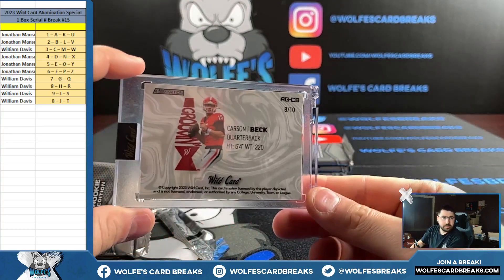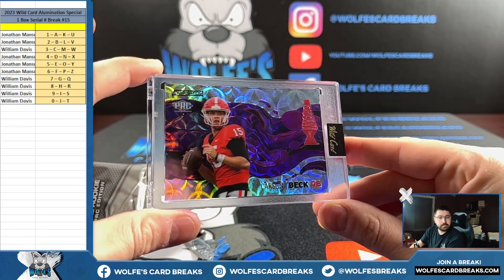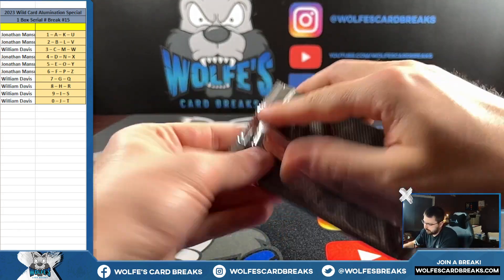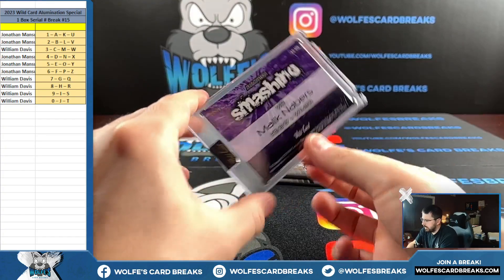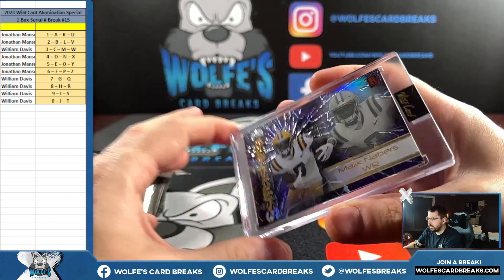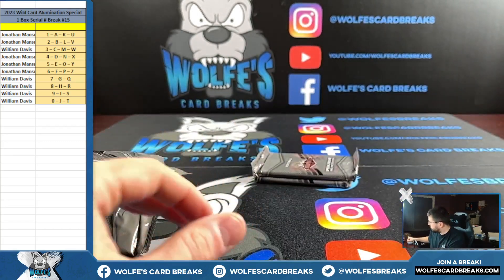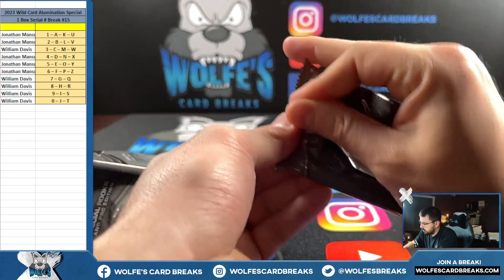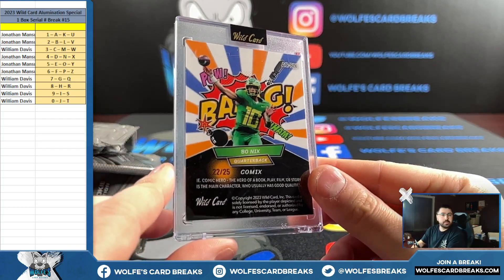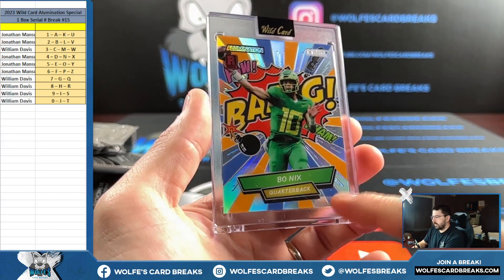Eight out of ten cereal spot, Will getting in on the action — Carson Peck. See, we didn't forget about you, Will. Malik Nabbers 66 out of 75, Jonathan with the six.